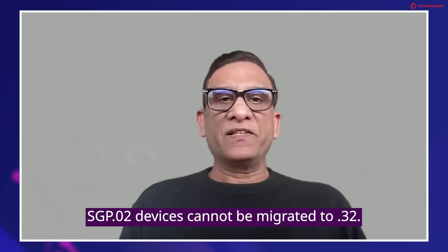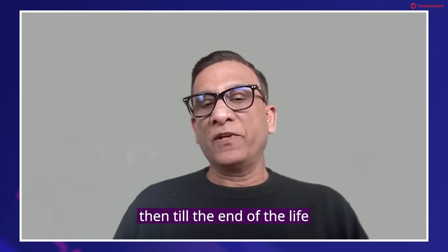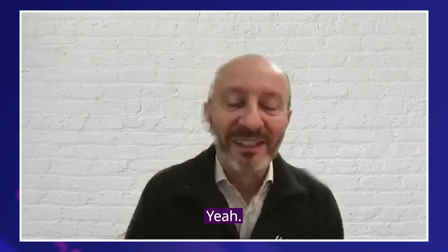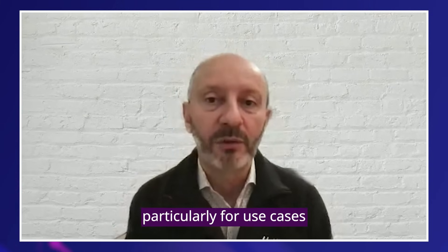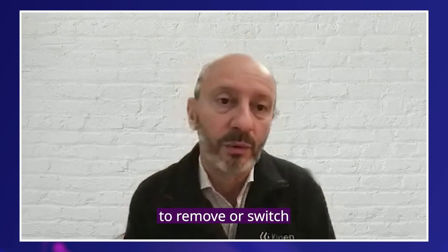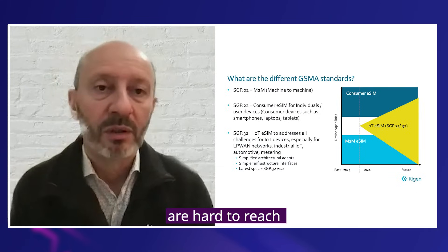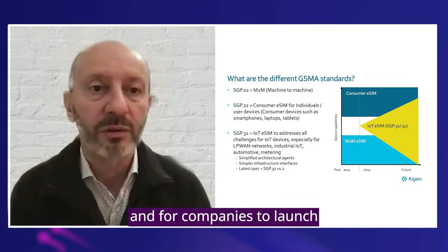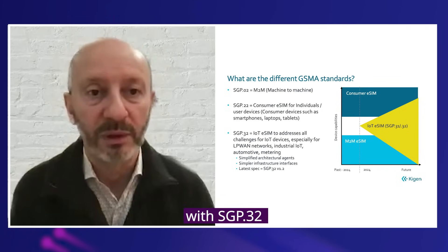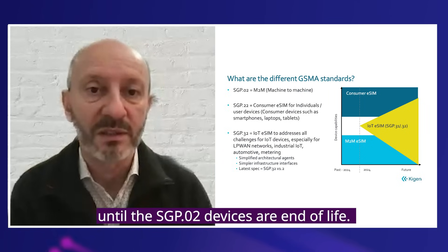SGP02 devices cannot be migrated to SGP.32. Does that mean that SGP02 and SGP32 systems will operate in parallel to end of life for SGP02 devices? Yes, that's a good question. It's a difficult situation, but most likely yes, particularly for use cases in which the eSIM is hard to switch. When eSIMs are soldered or when devices are hard to reach, we expect them to stay on SGP.02, and for companies to launch new products with SGP.32 in parallel, keeping them running until SGP.02 devices are end of life.